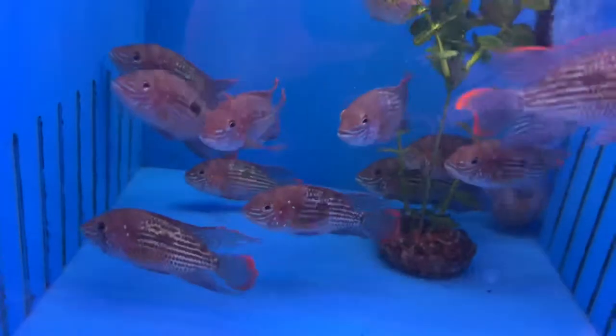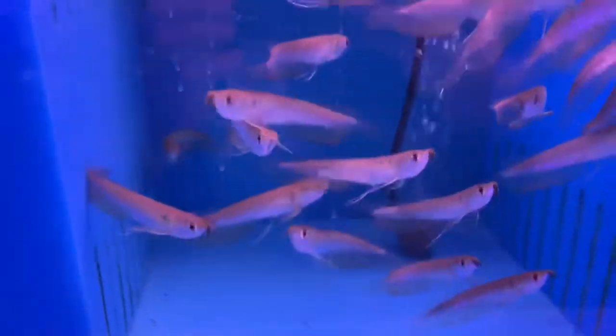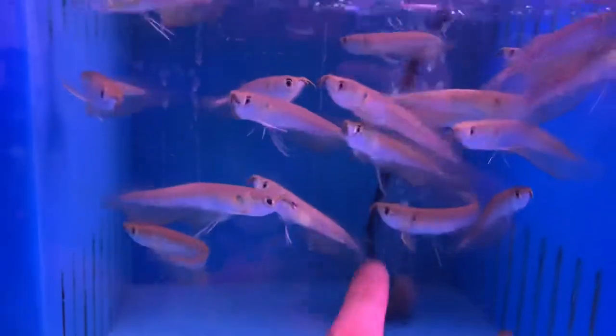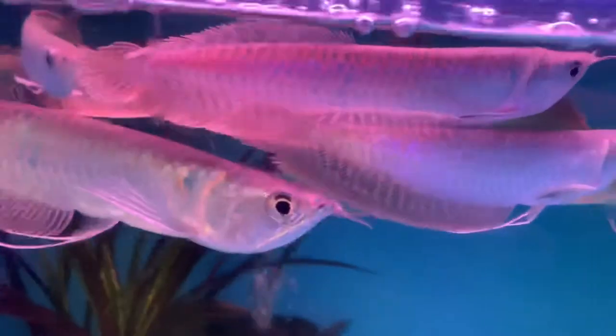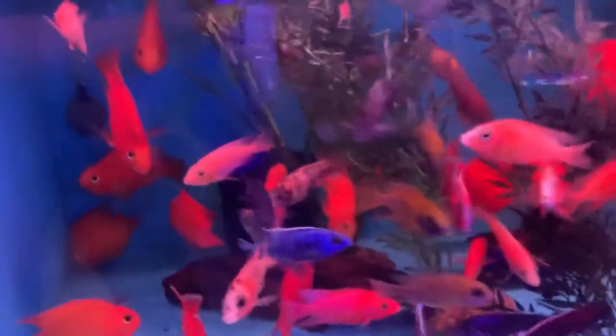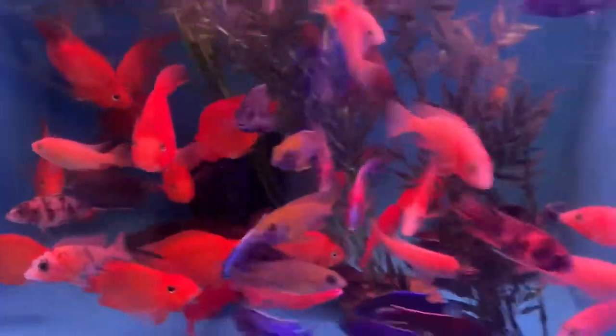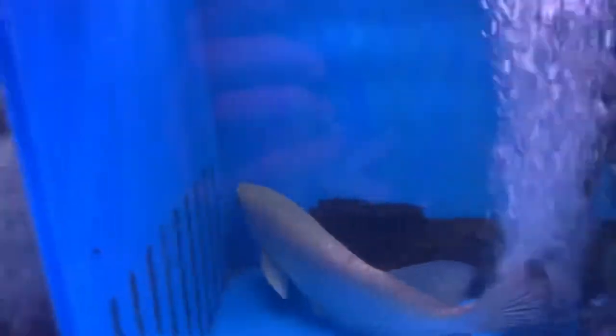Another black arowana and another one — we got a lot of those in this week. Some green terrors, some paku, more oscars, and a whole lot of baby silvers, a little silver arowana, and some larger silvers. Along with a whole bunch of hiding fire eels just poking their heads out. We got some African cichlids mixed with some peacocks, some more Africans, some trophies, and a big old jardini.